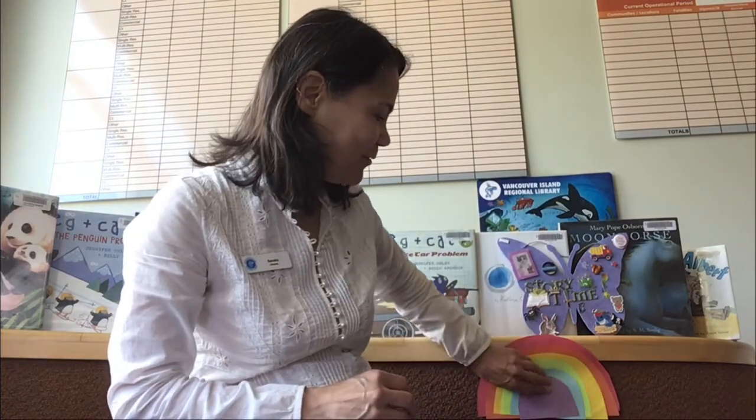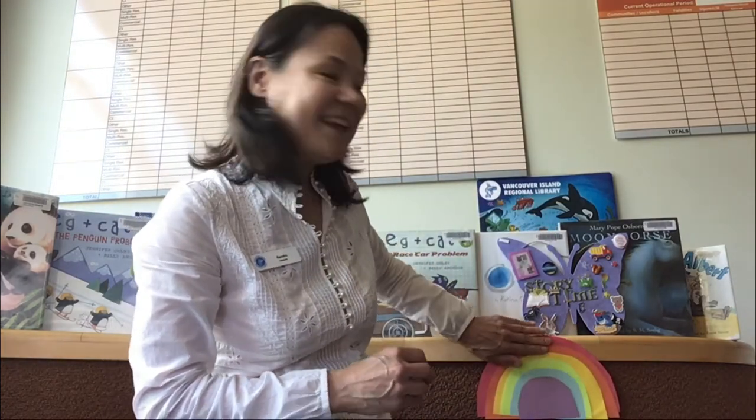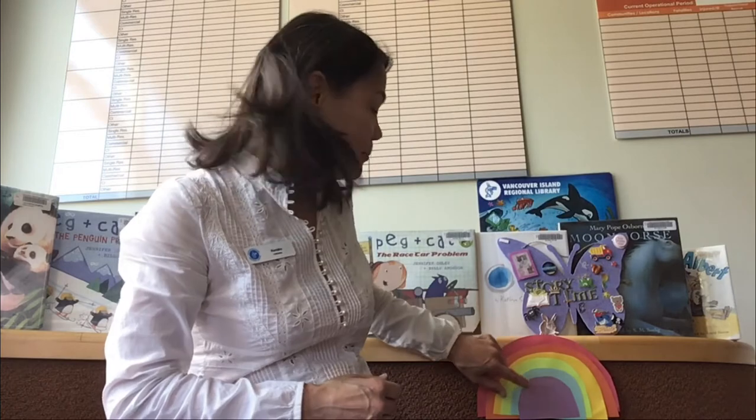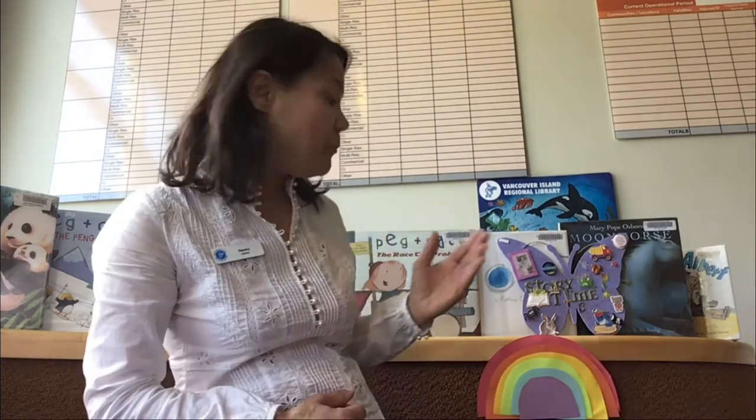Look at that! What have we got? Red and orange, yellow and green, blue and purple — colours are seen. Put them together, what will they be? The prettiest rainbow you ever did see. Good job! I bet you did a lot of great guessing for that song.